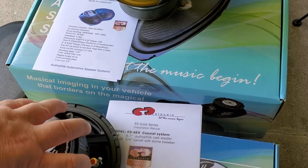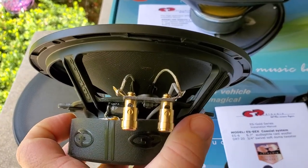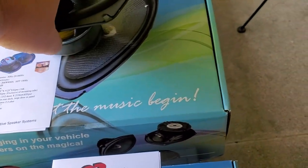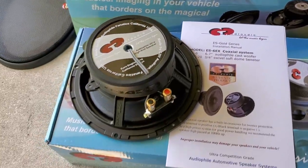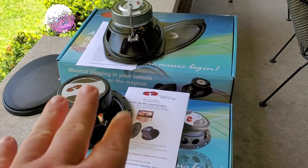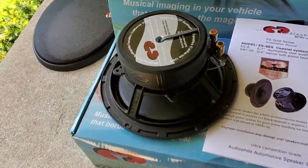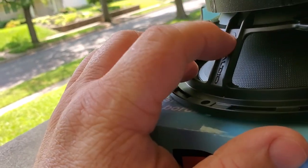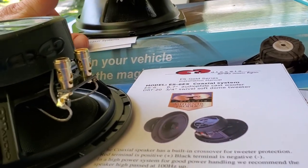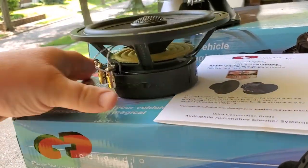One thing I really like about the 6.7s is the push terminals — 14-gauge push terminals. Super, super nice. Love that, love the little rubber boot covering the motor. What they don't have on the six-by-nine — CDT, why not put those on there too? The basket on the 6.7 almost feels like it's not stamp steel — maybe cast. Super nice. Love the look of the 6.7.